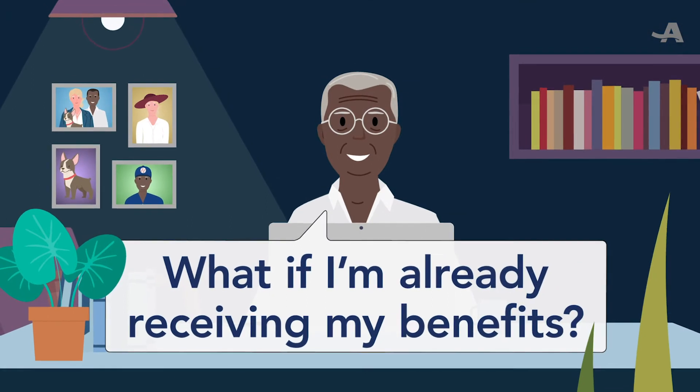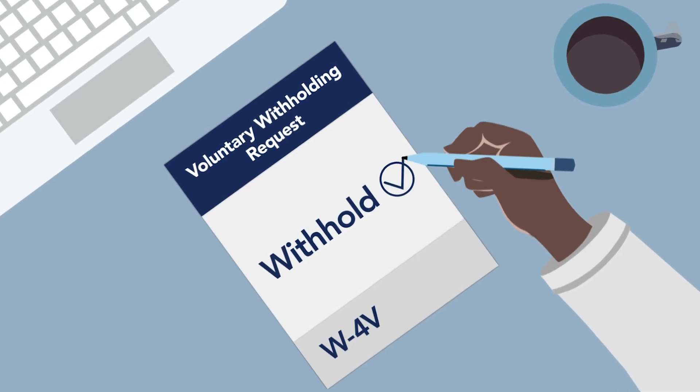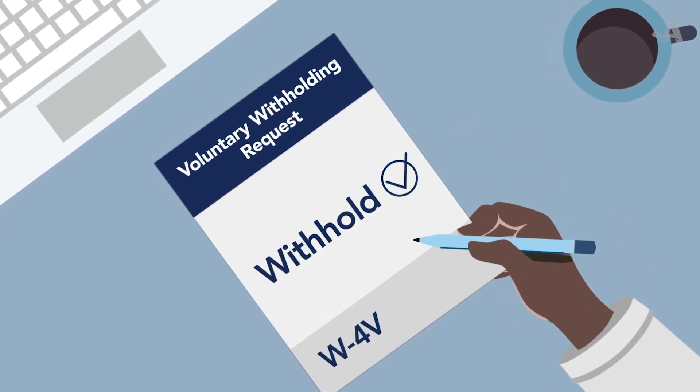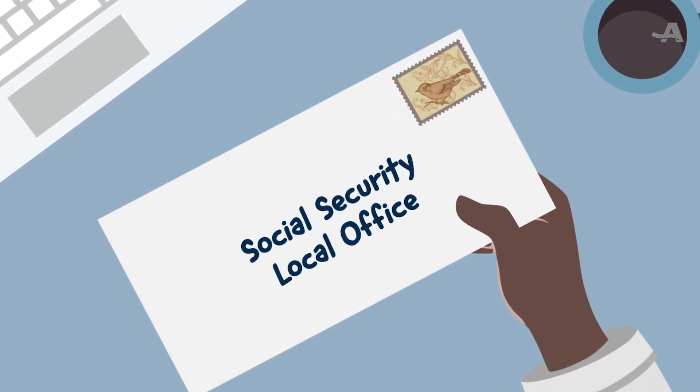And what if I'm already receiving my benefits but want to change to withholding? If you're not currently withholding but decide that you want to, simply submit what's known as a Form W-4V to your local Social Security office. That'll get it started.